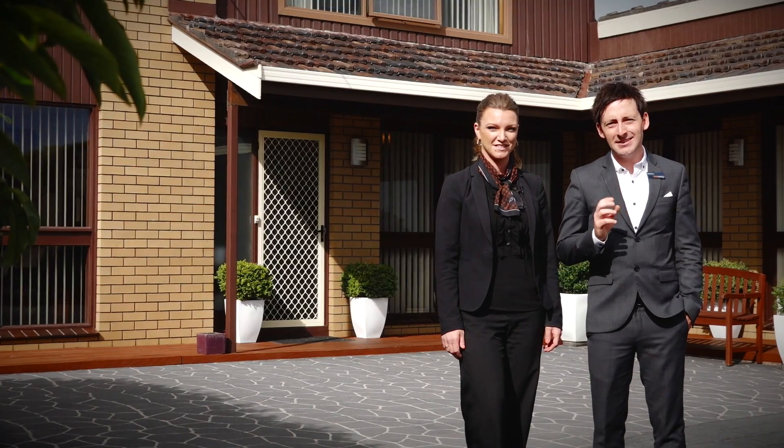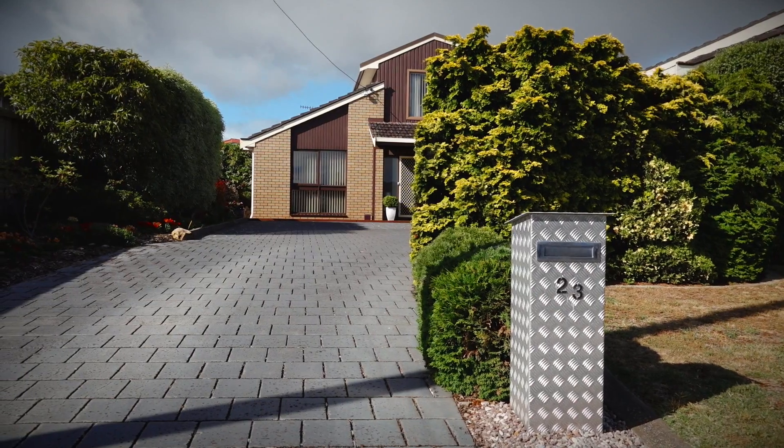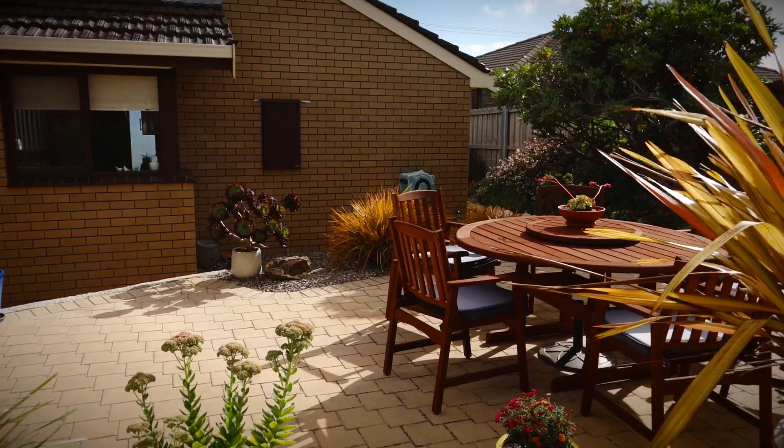From the street, you will instantly fall in love. Inside, the impressive features simply speak for themselves. Let's go in and take a look. Stunningly renovated, the current owners have painstakingly updated and enlarged the home, meaning you can simply move in and enjoy.